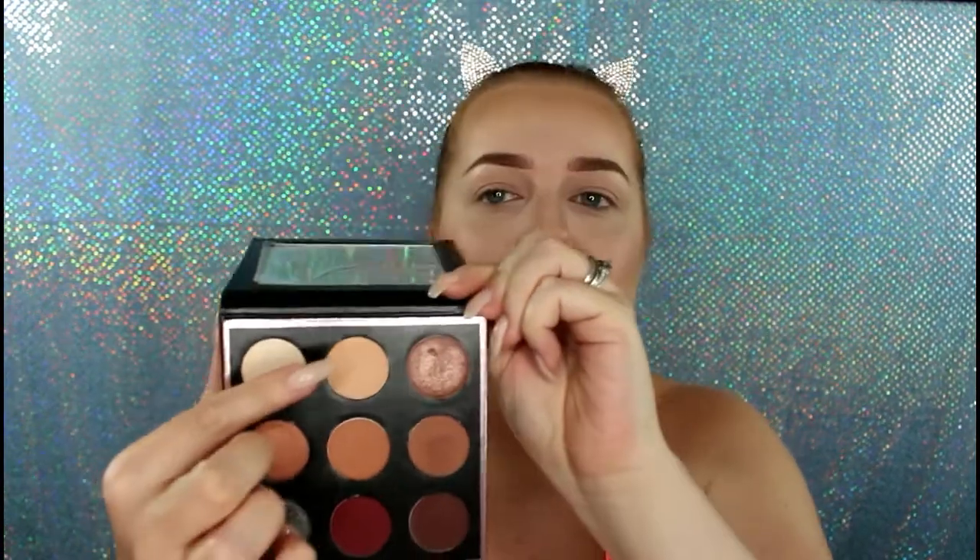For my base shade out of the Makeup Geek and Manny MUA palette, I'm going to go with this color — Beaches and Cream. If you're using the Too Faced Sweet Peach palette, you can use Peaches and Cream at the bottom as a base shade. It's funny — the base shade from this palette is called Beaches and Cream and the one from Sweet Peach is called Peaches and Cream. Then I'm going to take my Wander Beauty tapered blending brush — I call it the fluffy blending brush.